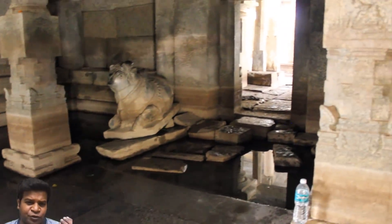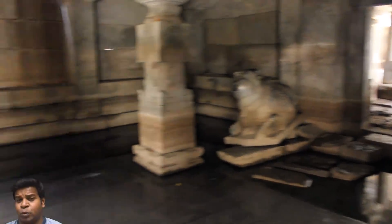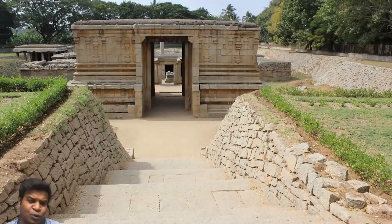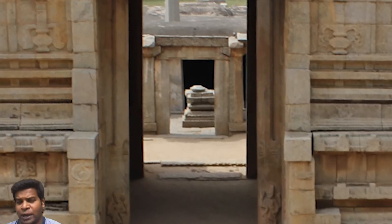This is summer time, so there is just a foot of water, but in rainy seasons you would have a lot more stagnant water. So in spite of all this, why did they create such a structure underground?